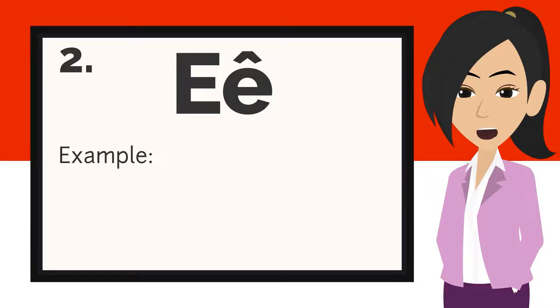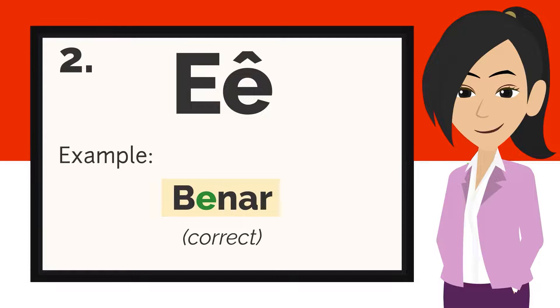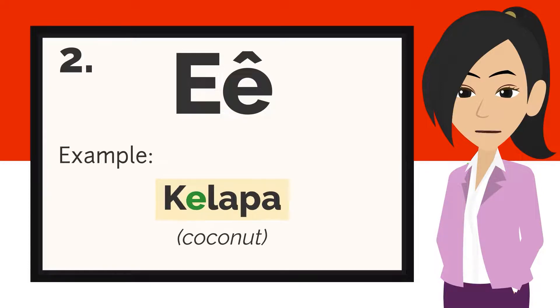The other way we use it is pronounced E. For example: telur, benar, kelapa.